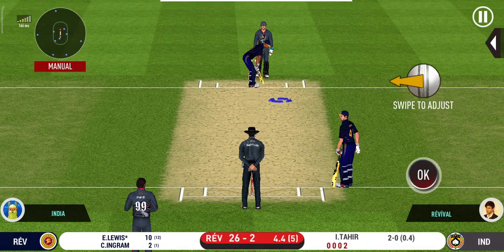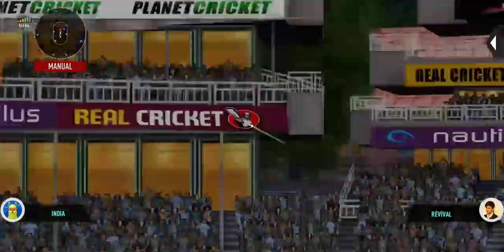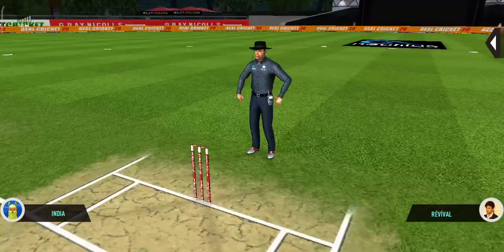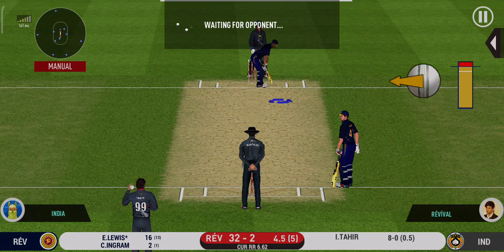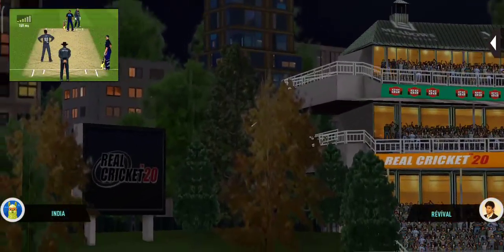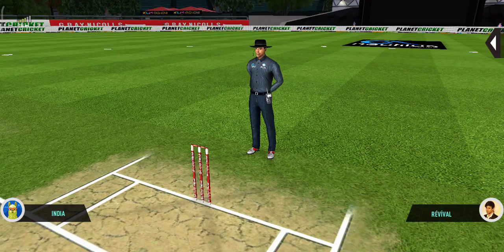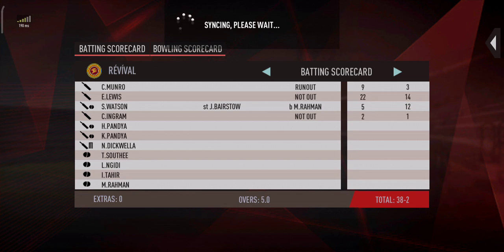There is a fielder at cover. He has hammered that and it sails into the crowd for a six. Last ball of the innings coming up. The batsman has taken the aerial route and no guessing where it's landed. First innings comes to a close — the target is set and the openers rush to the pavilion to get padded up for the chase.